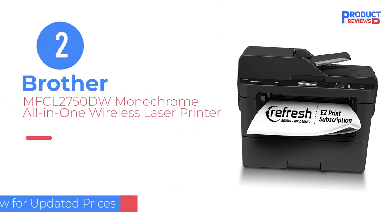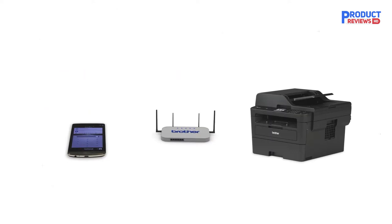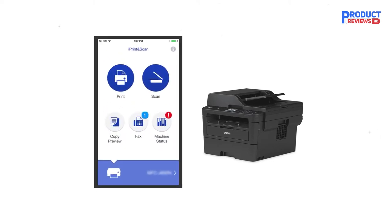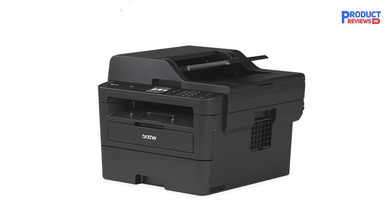Our recommendation number two: Brother MFC-L2750DW Monochrome All-in-One Wireless Laser Printer. If you only print black and white documents, you can save money with a monochrome model. We recommend the Brother MFC-L2750DW, one of the best all-in-one laser printers we've tested. Its high-resolution scanner produces outstanding scans and has an automatic feeder that can scan double-sided sheets in a single pass.